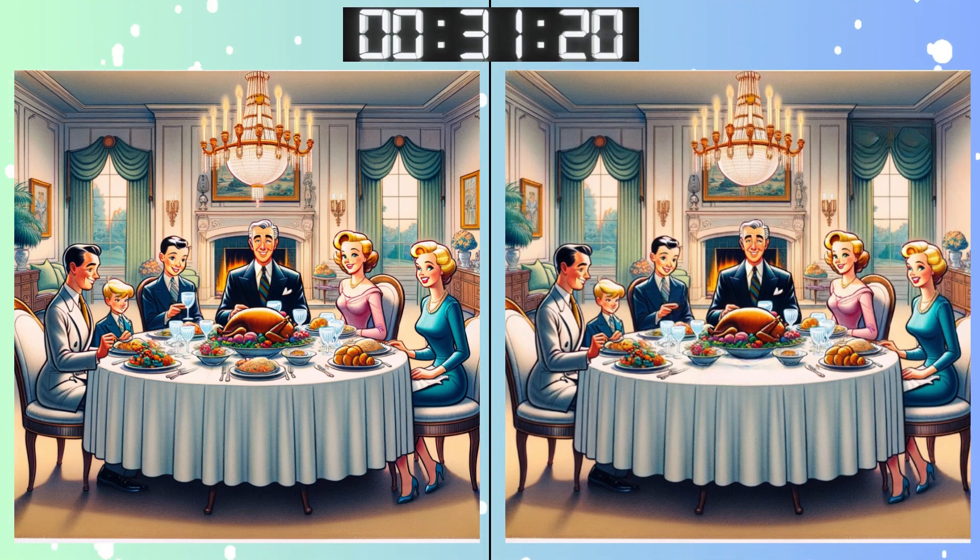Remember, sometimes the smallest details make the biggest difference. There's not much time left. Hurry up!